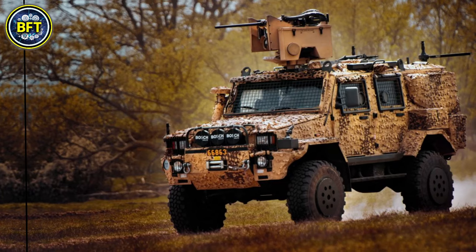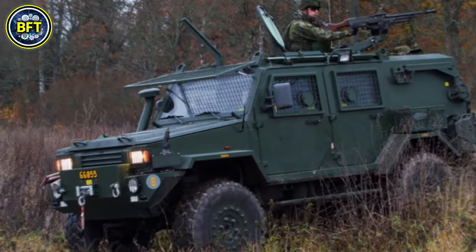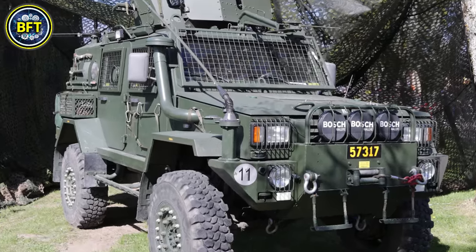It is equipped with a remotely controlled weapons station, typically mounting a machine gun, and can carry a crew of two with additional passengers.